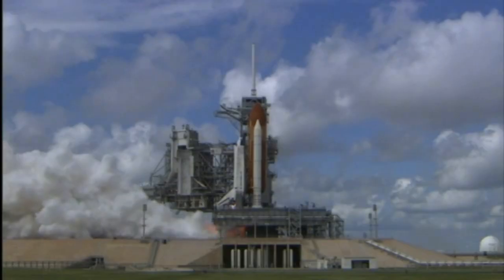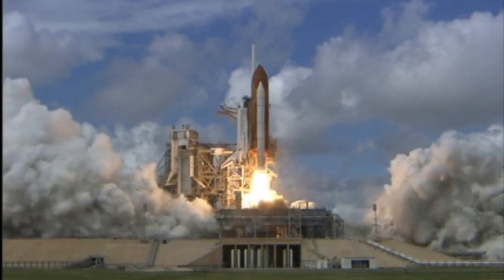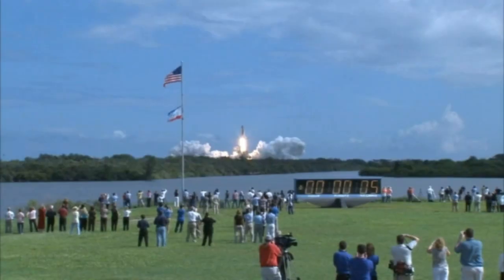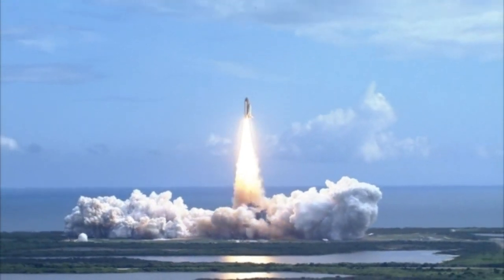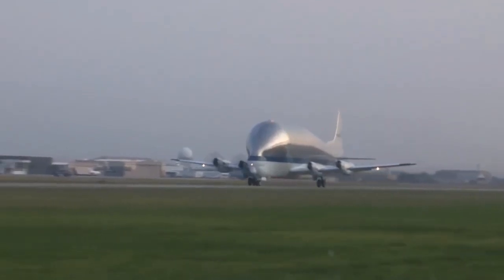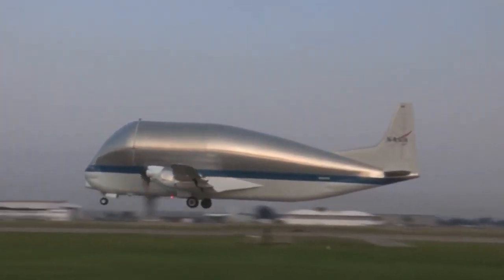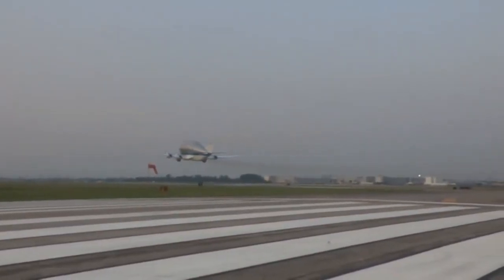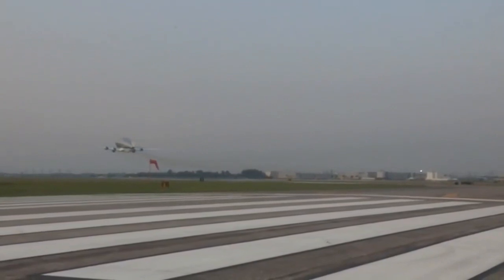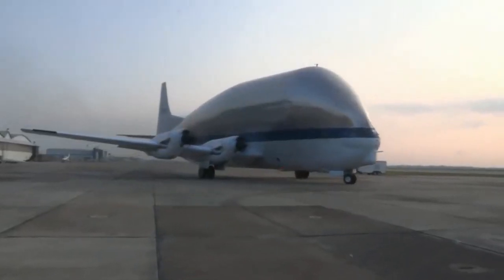This proved particularly problematic during the early years of America's space race, when large rocketry components destined for Cape Kennedy had to be shipped by barge via the Panama Canal or Gulf of Mexico. That was the genesis of the guppy fleet of aircraft by Aerospace Industries, or ASI — the predecessor to oversized air cargo. Let's dive into some of the most important oversized aircraft for cargo operations today.